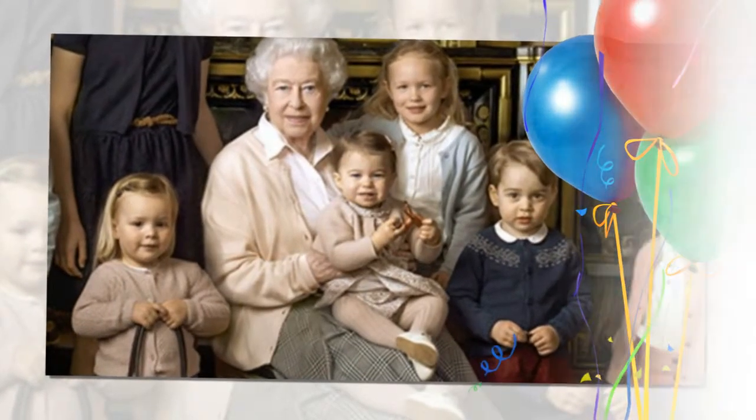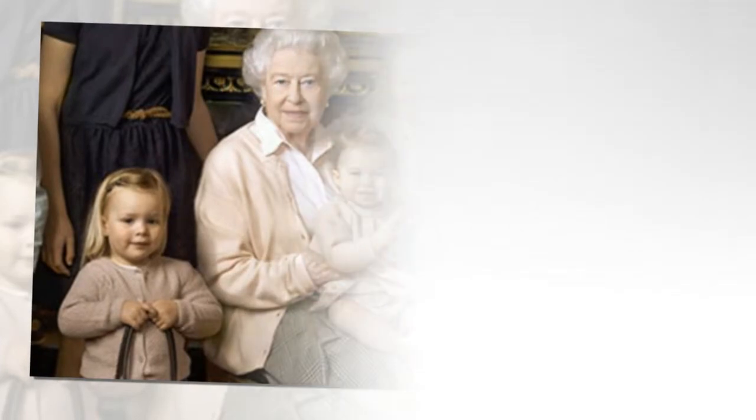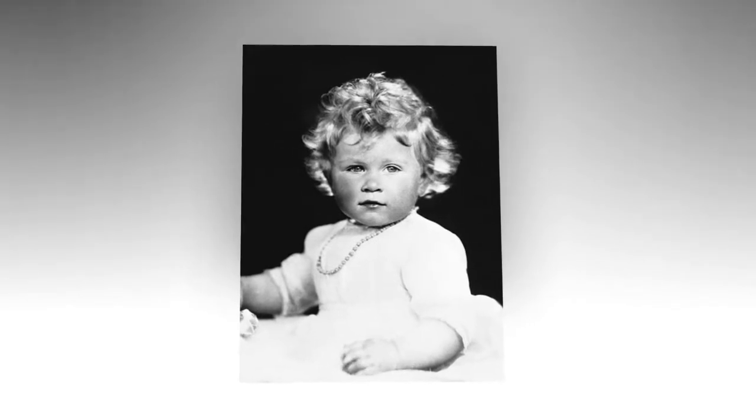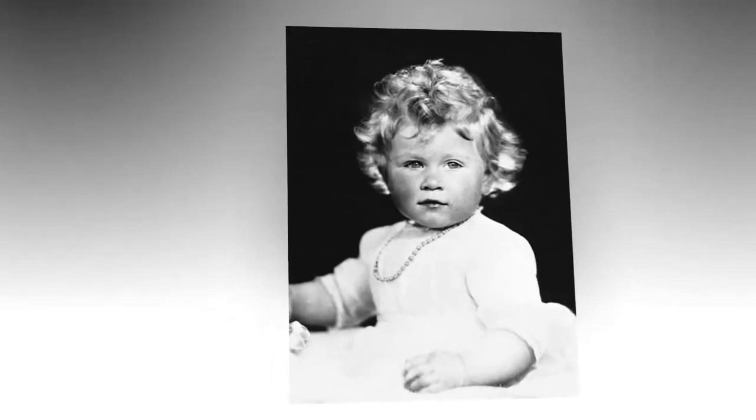Unfortunately, his mom, Middleton, was not able to accompany them due to hyperemesis gravidarum. Just like Princess Charlotte, the little prince looks adorable and cute. He is smiling in the photo as he puts one hand in his pocket while holding Prince William's hand on the other.